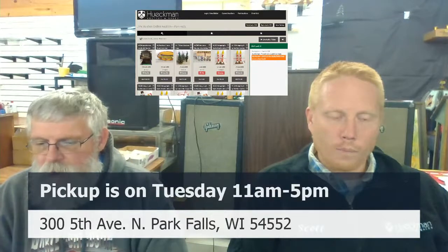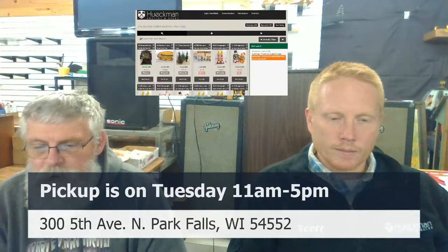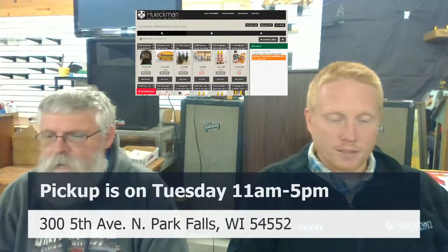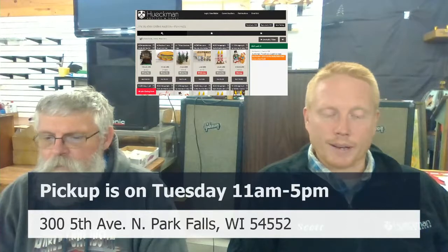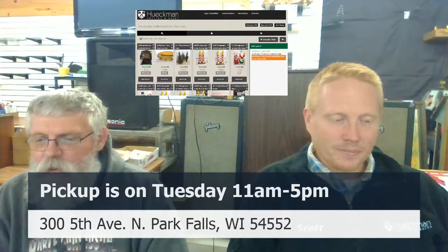Lot 47 is four newer tall patio chairs at $70, really nice, with five minutes left. Lot 46A has a travel golf bag with wheels — it looks brand new, never been used, great for storage. Lot 49 is a new-in-box mosaic gazing ball, no stand, at $18. Lot 50 has two plastic drawers and two trash cans — good value at $6.